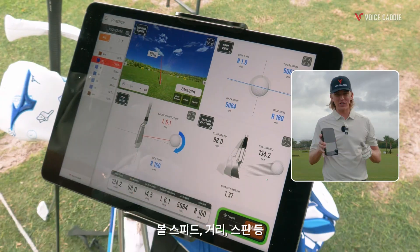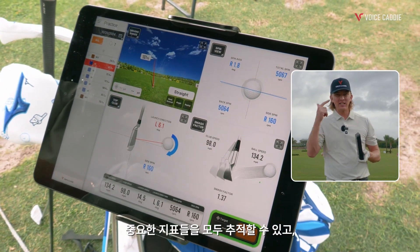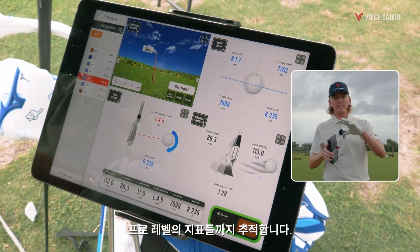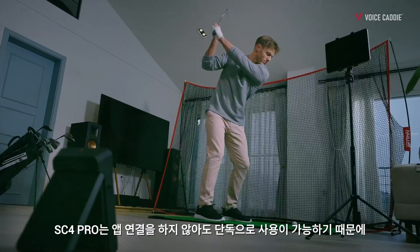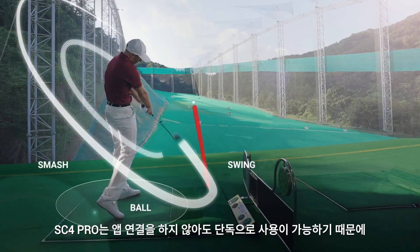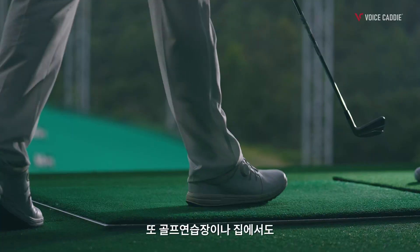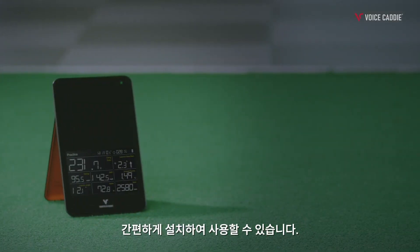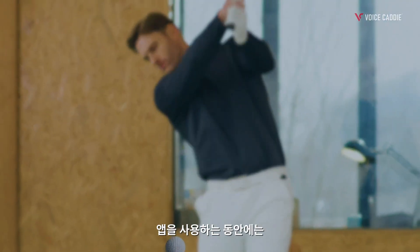It tracks all the important metrics like ball speed, distance, spin, and even pro-level metrics like your ball side spin, backspin, and spin axis. The SC4 Pro doesn't require any app connection, so indoors or outdoors you can use the SC4 Pro comfortably at the range or at home.